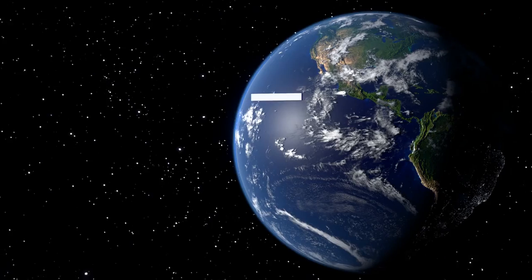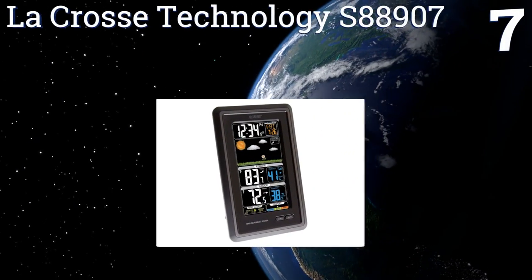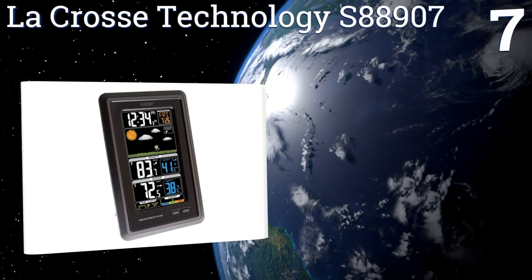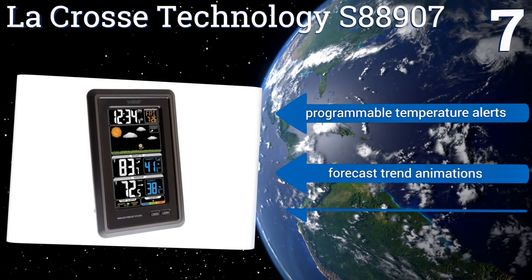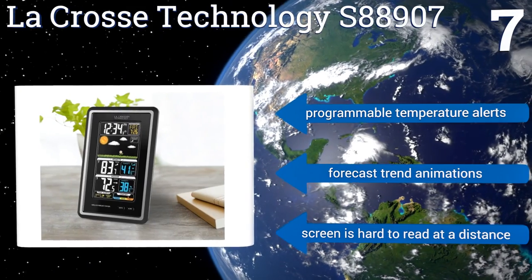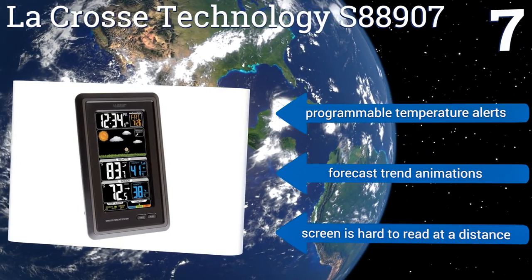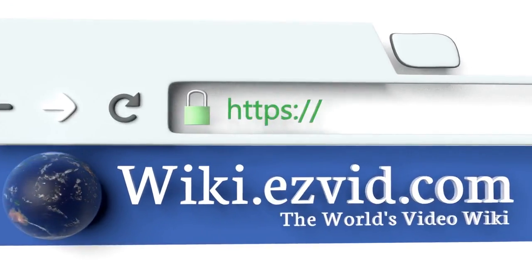Coming in at number seven on our list, the LaCrosse Technology S88907 is a full-blown forecast station that serves as a great tool for both the armchair meteorologist and serious scientists alike. As an added bonus, it actually learns from your weather patterns to give you a personalized outlook. It features programmable temperature alerts and forecast trend animations, but the screen is hard to read at a distance.